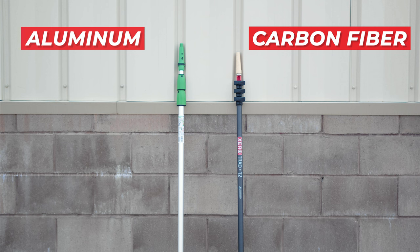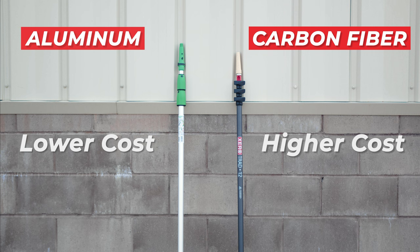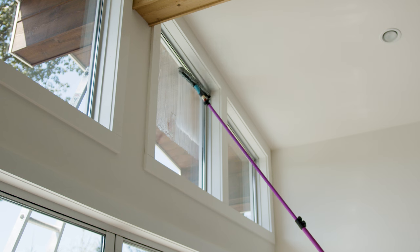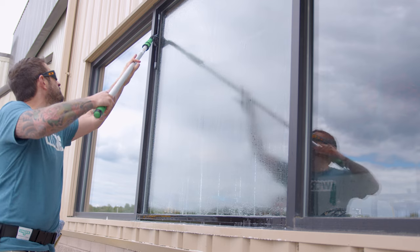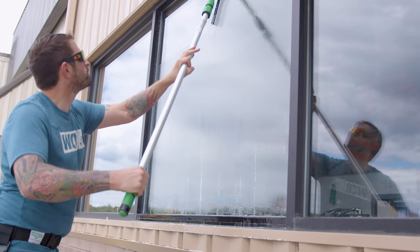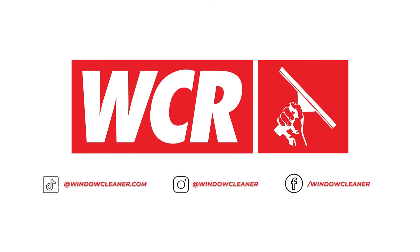Finally, let's consider cost. Aluminum poles are generally less expensive, making them a more budget-friendly option. Carbon fiber poles, while offering better performance in terms of weight and rigidity, come with a higher price tag. This increased cost can be a deciding factor for many window cleaners. Ultimately, the choice between aluminum and carbon fiber poles will depend on your specific needs and budget. If you have any questions or would like to speak to an expert that can help decide what kind of pole is best for you, head over to windowcleaner.com.